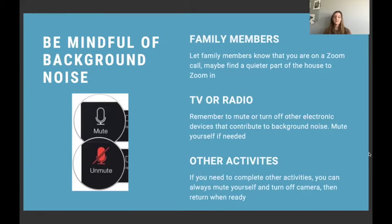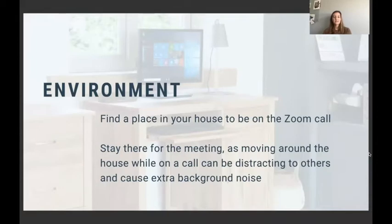If you need to do something else during the meeting — things come up and life can get crazy — that's totally fine, but just remember to mute yourself and/or turn off your video so it's less distracting to others. Setting up your environment: find a place in your house that's quieter, maybe with a good amount of space around you if you'll be doing some exercise. Once you've found that space, make sure to stay there during the meeting, since moving around can cause extra background noise.